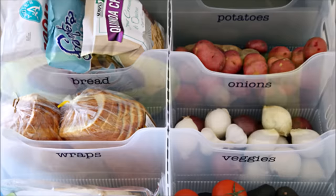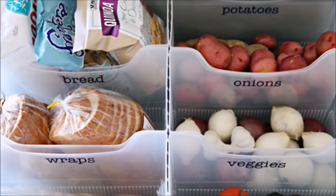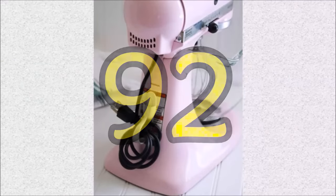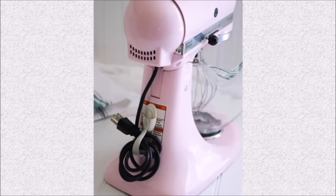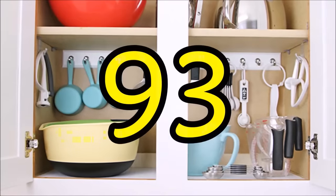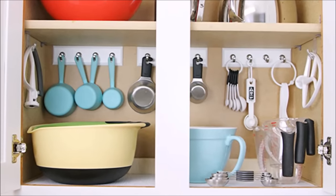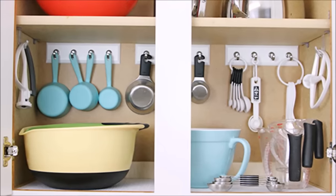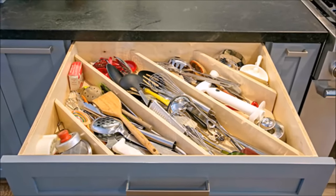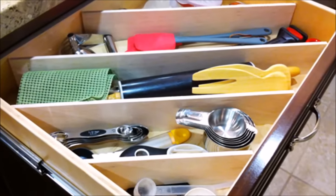Tip ninety-one: turn a deep drawer into a convenient place to store root veggies, bread, and more by adding bins. Tip ninety-two: power cords can clutter up precious counter space, so keep them under control by adding a stick-on cord keeper. Tip ninety-three: measuring cups and spoons are always in reach when you pop them on hooks. Tip ninety-four: a kitchen drawer has more space than you think, especially if you divide it up diagonally — this way you can fit those awkwardly large cooking utensils neatly.